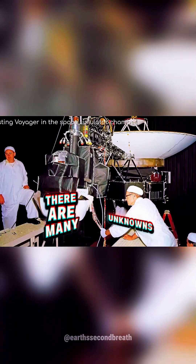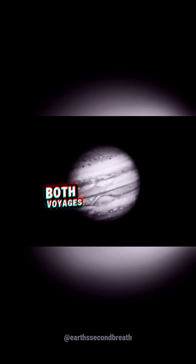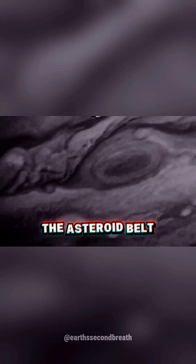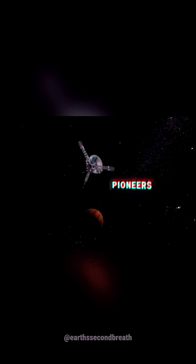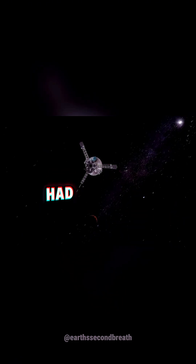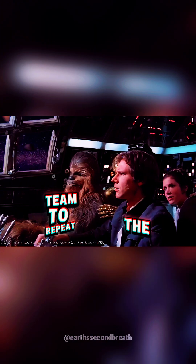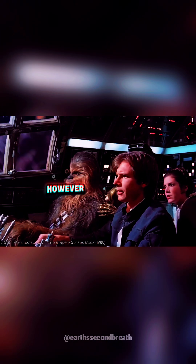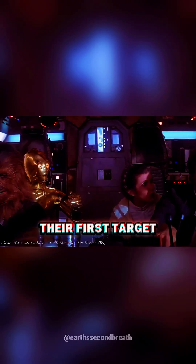There are many unknowns in a mission of this magnitude. To get to Jupiter, both Voyagers would have to pass through the asteroid belt. Scientists once believed that this region would shred apart any spacecraft that tried to pass through it. However, Pioneers 10 and 11 had previously been able to pass through the asteroid belt, which emboldened Voyager's team to repeat the stunt. However, failure would have meant disaster before the probes had even reached their first target.